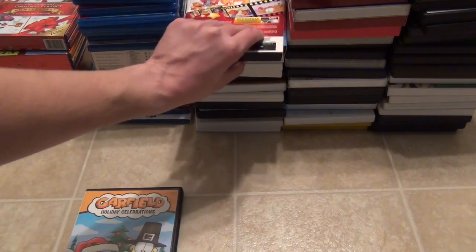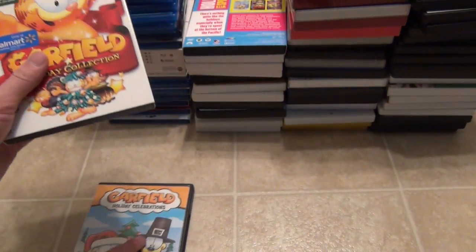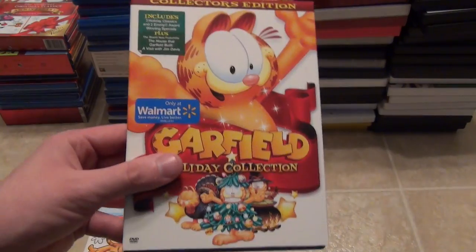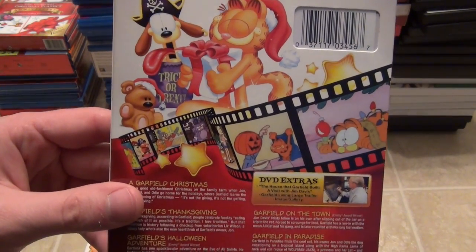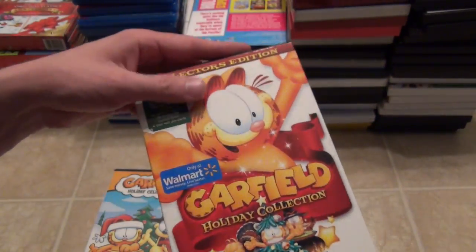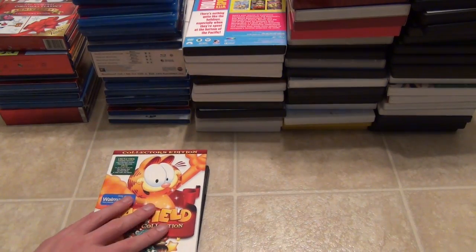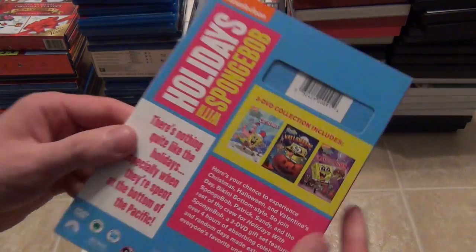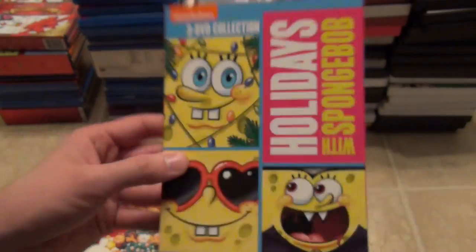I also have the more recent remake Collector's Edition — I think these ones are remastered compared to the older one. The only thing is the Thanksgiving one is a little bit cropped or something is odd about it, which is why I decided to keep my old one as well. It's got the same stuff but also a couple different bonus episodes. If you're looking to buy this one, the newer release is probably the one you'll want to look for as it'll be easier to find and probably cheaper. Next is Holidays with SpongeBob — it's got three DVDs: Christmas, Halloween, and To Love a Patty.